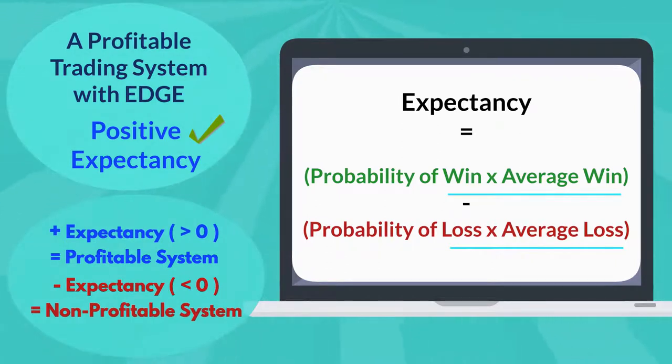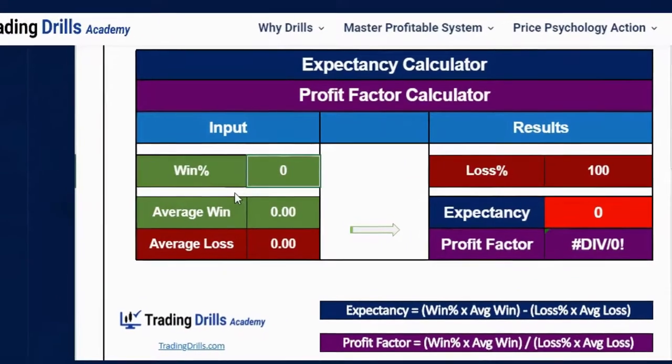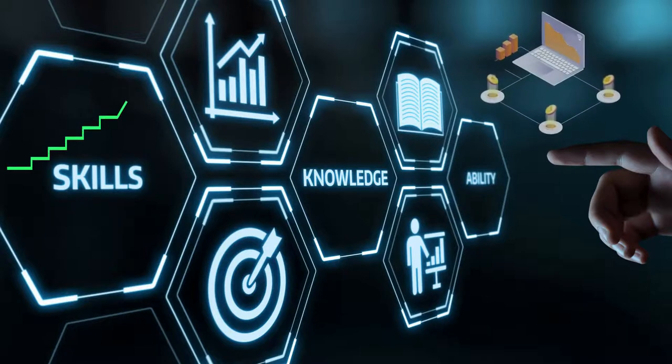A trading system's expectancy can be easily estimated by looking at its historical statistics and using the expectancy calculator available on our website. In this example, we see that a trader used a price psychology algo trading system, inputting a 70% win rate, an average profit of $150, and an average loss of $100. They reached a robust positive expectancy of 75.